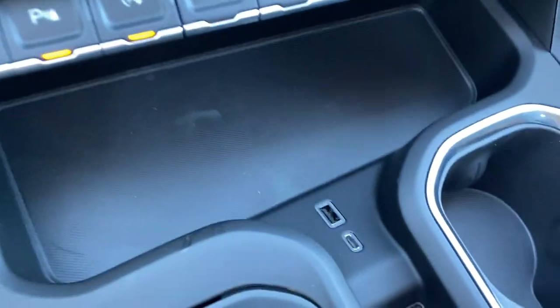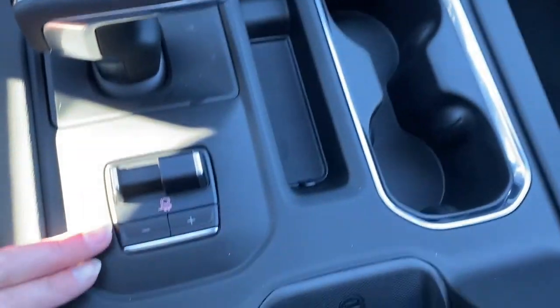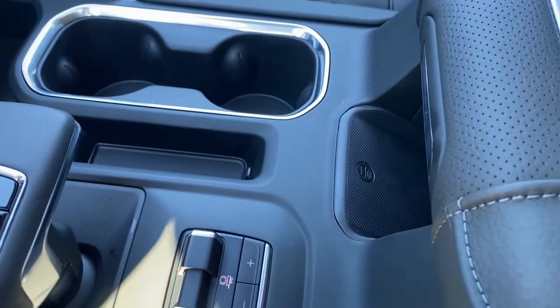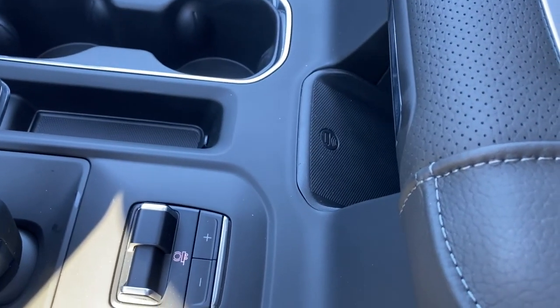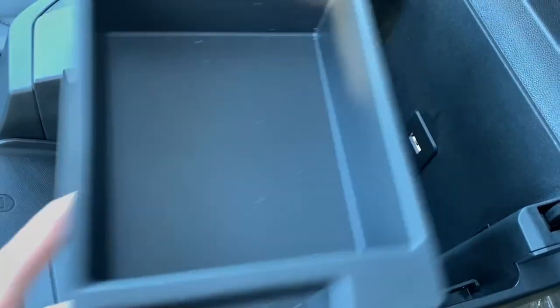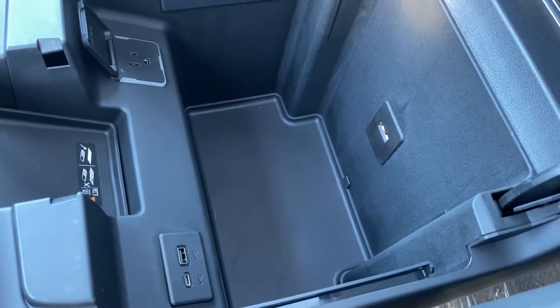No-slip matting, some USB ports and power plug-ins, dual cup holders, the integrated trailer brake controller, and the wireless charging pocket. Place your phone on the charging pad and it will charge your phone for you. Inside the center console we have a removable organizer tray, USB ports, a power plug-in, and LED lighting.